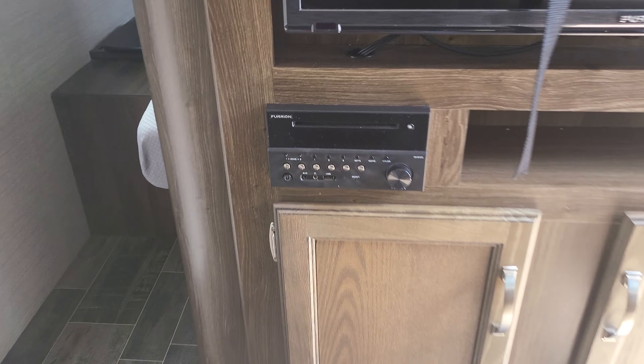Over here you've got a nice big U-shaped dinette — it's real comfy, and I sat on it. There's a nice big window to look out of. Swinging towards the back, you've got your bunk beds right there, and a pantry to the side with lots of storage — you can use it as a pantry or take the shelves out for hanging storage.